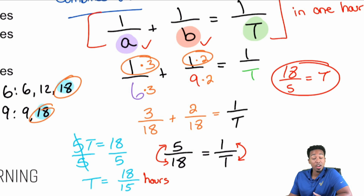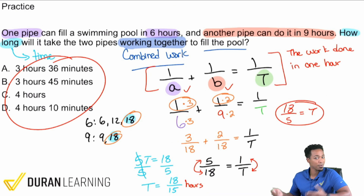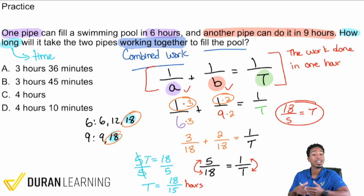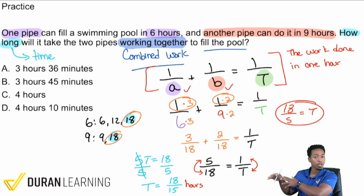The answer is 18/5 hours, but the answer choices likely show hours and minutes, not a fraction. So we need to convert 18/5 hours into hours and minutes. If you know how to set up the equation and combine fractions, it's just a matter of solving the equation and converting units.